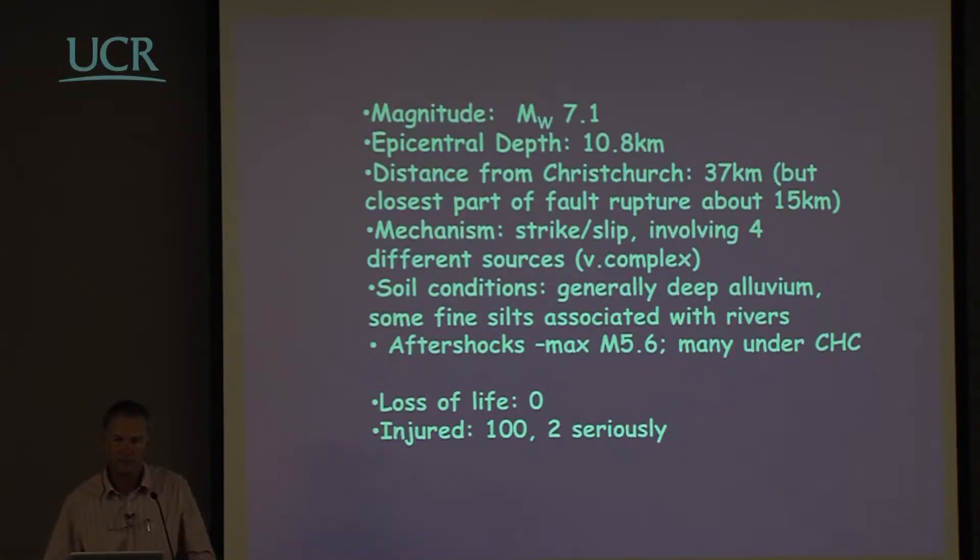It happened at 4:30 in the morning. A couple of people were injured, with a lot of miraculous escapes, but about $5 billion worth of damage in an area with a population of approximately 400,000 people — more than $12,000 per inhabitant of the affected area. Significant damage, but when you consider there was no loss of life, we were extremely fortunate.